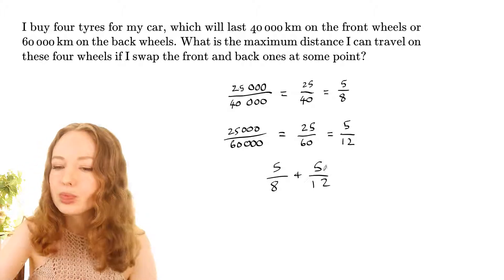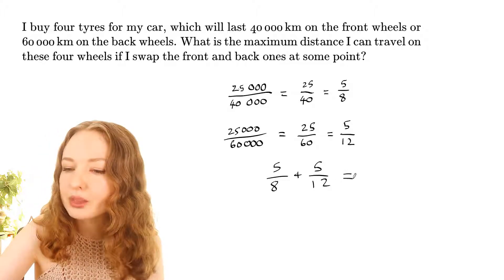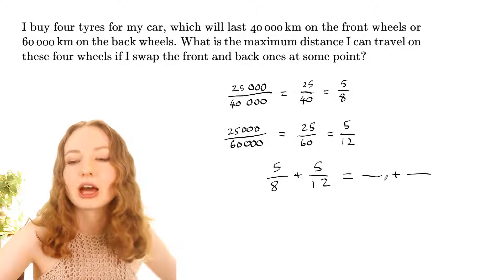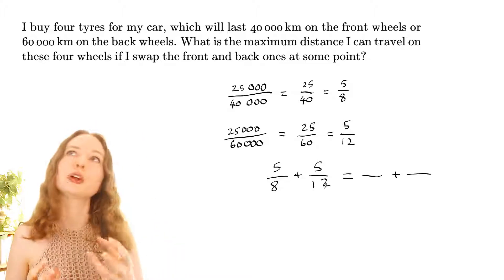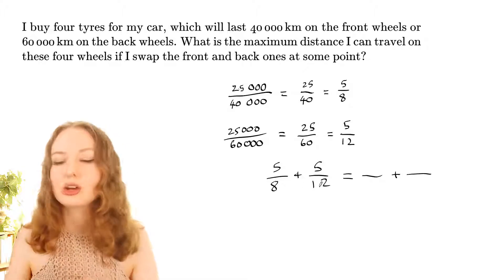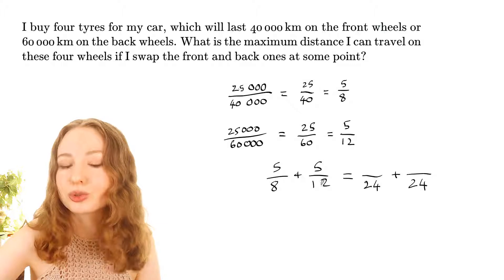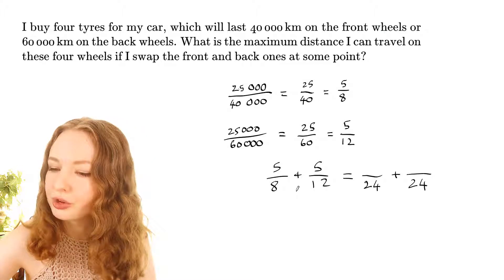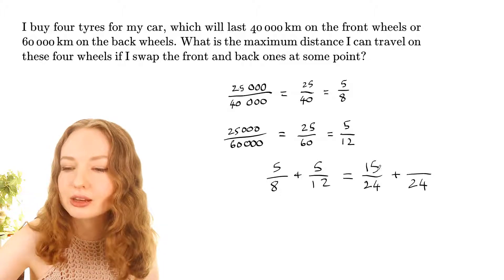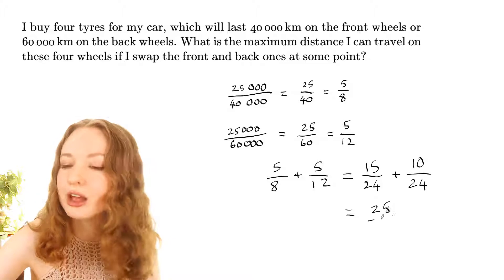Let's test that by adding the two fractions using a common denominator. Instead of just using 8 times 12, it's simpler to find the lowest common multiple, which is 24 — because 12 goes into 24 twice and 8 goes into it three times. Multiplying top and bottom of five-eighths by 3 gives 15, and top and bottom of five-twelfths by 2 gives 10. So that adds up to 25 over 24.